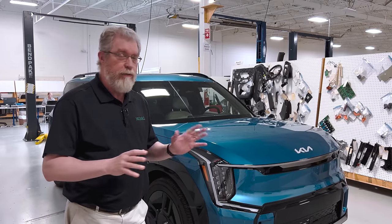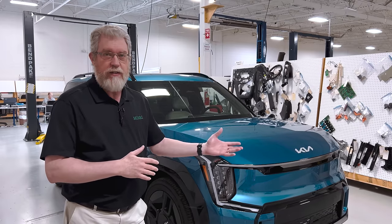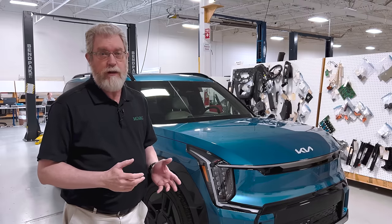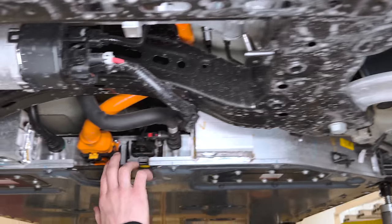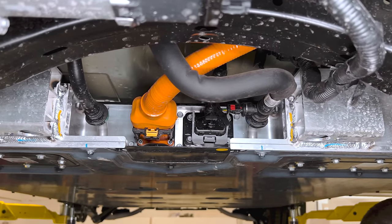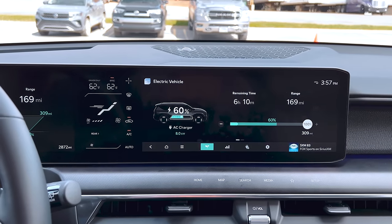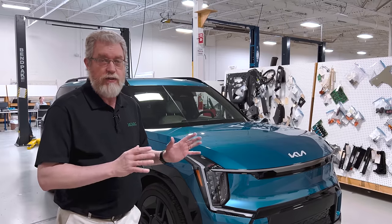From an EV perspective, that's not as fast as the Teslas, but faster than almost any of the internal combustion engine vehicles in this class. This car also has a 99.8 kilowatt-hour battery pack which gives you about 270 miles of electric range. So those are the main stats for this vehicle.